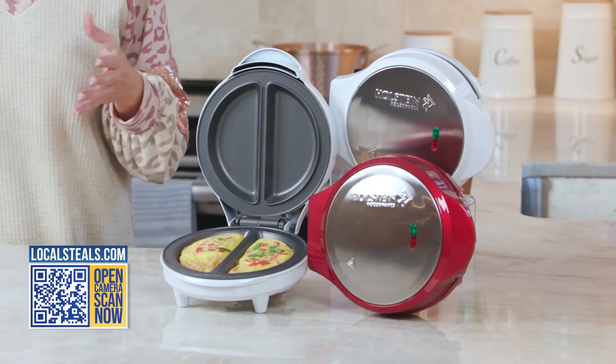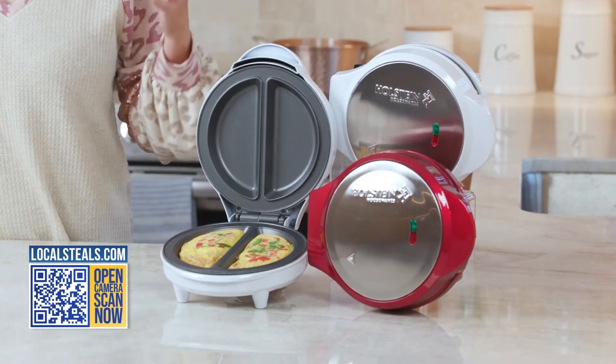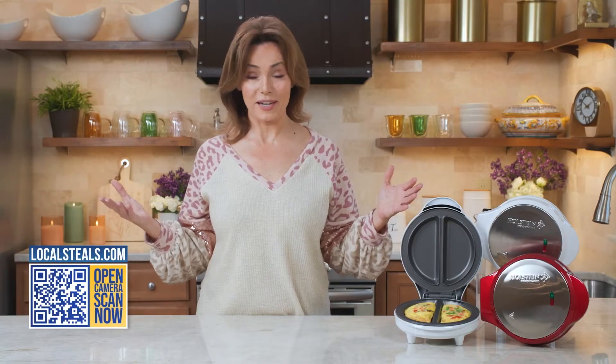Holstein Housewares makes the number one omelet maker in the U.S., and here's what's great about it. An omelet is a great way to start your day, but I'm not good at omelets. I end up with scrambled eggs with stuff in them.